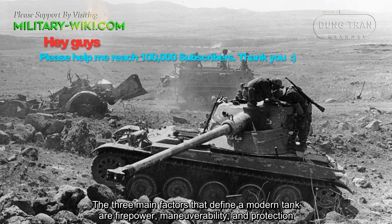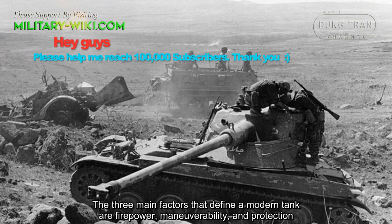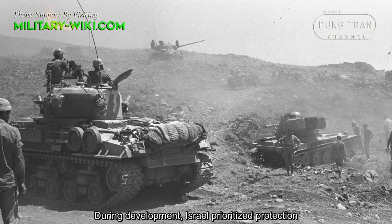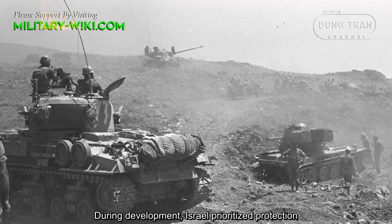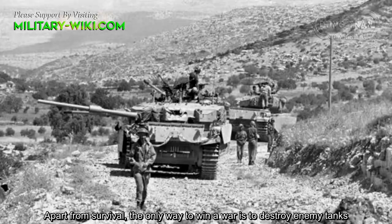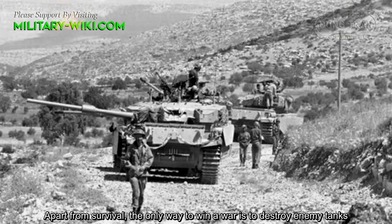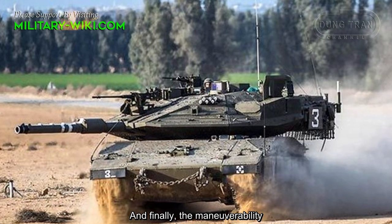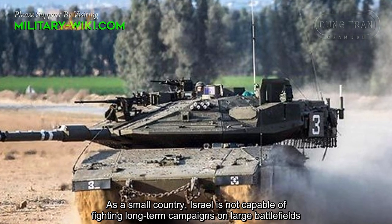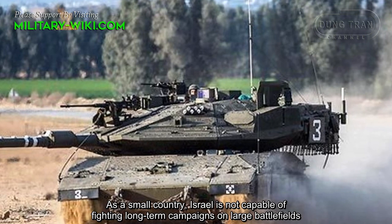The three main factors that define a modern tank are firepower, maneuverability, and protection. During development, Israel prioritized protection first, then firepower — since apart from survival, the only way to win a war is to destroy enemy tanks. Finally, maneuverability, as a small country, Israel is not capable of fighting long-term campaigns or large battlefields.